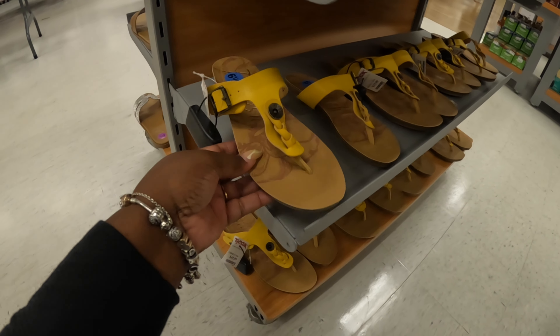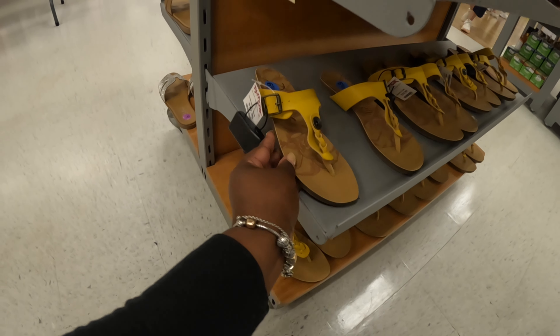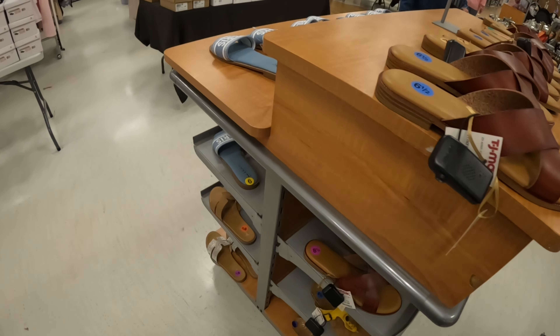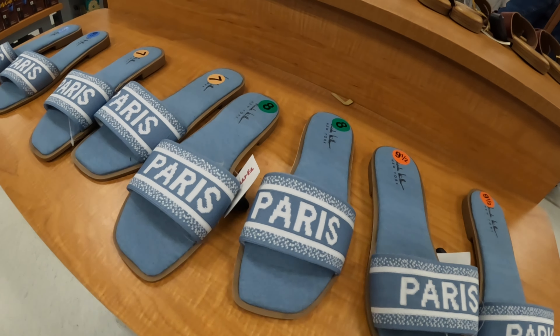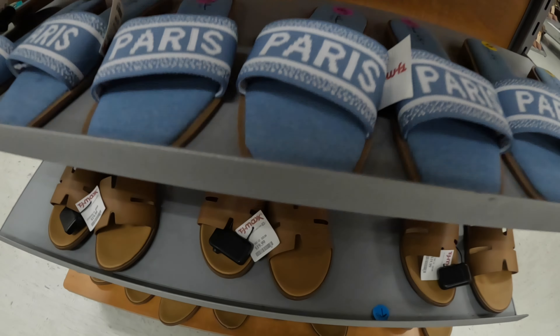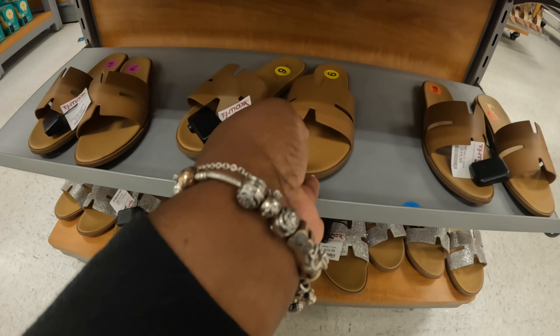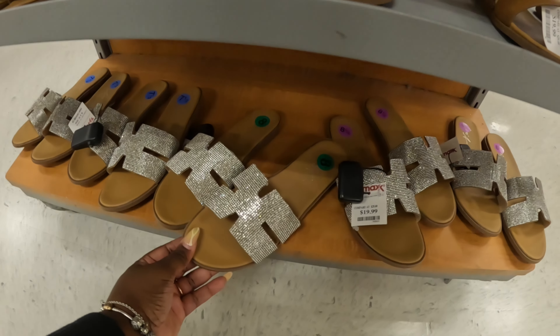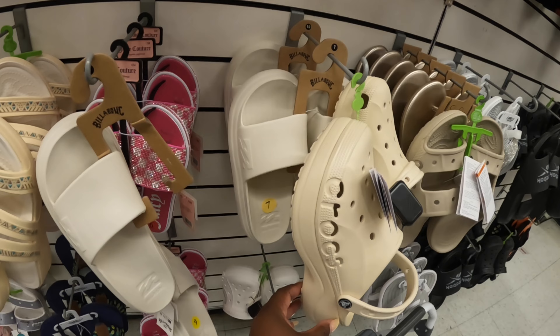We saw these but since they're right here I'll just show them to you again — the Nicole Millers. These are $20 flats. They also have the Marie A for $20 in the brown and the rhinestone. And the Crocs are $30.